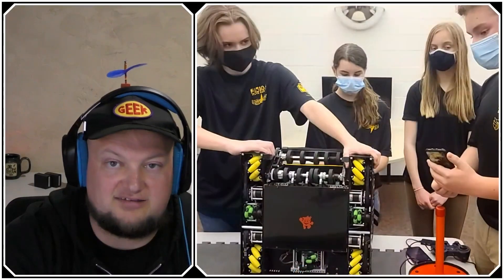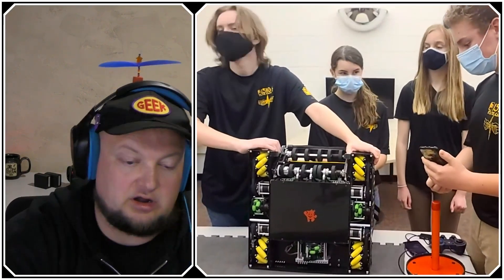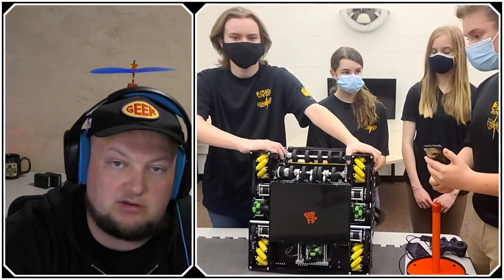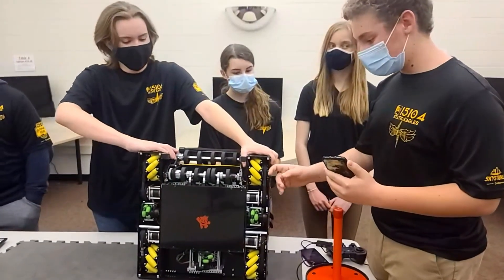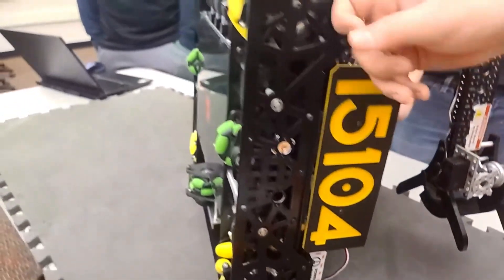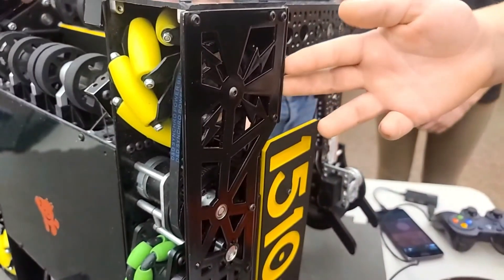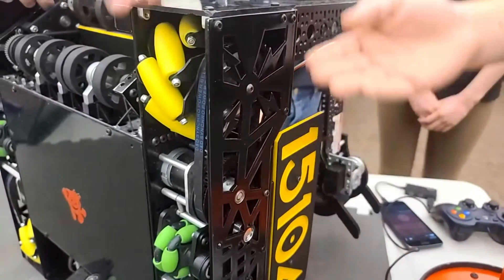You mentioned a completely custom chassis — how did you come up with the concept and material choice? We made custom side plates designed in Fusion 360, made out of aluminum, with custom designs so we can have our own team identity within the build of our robot.